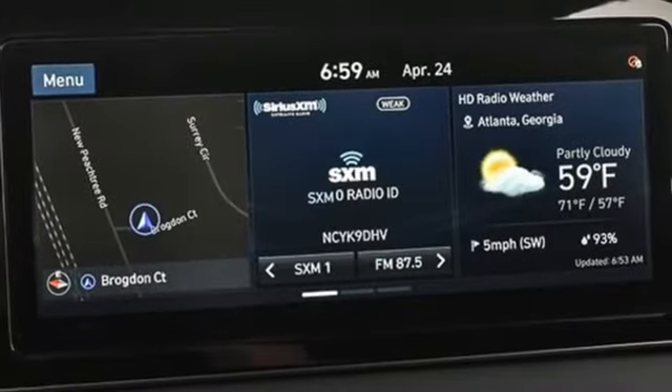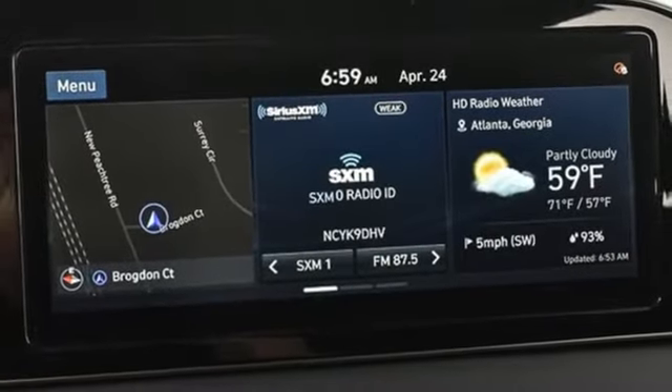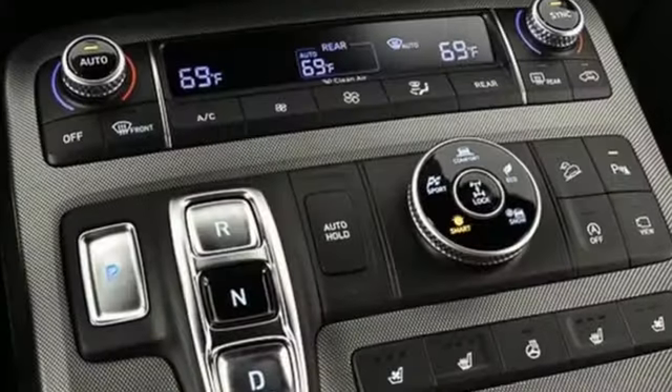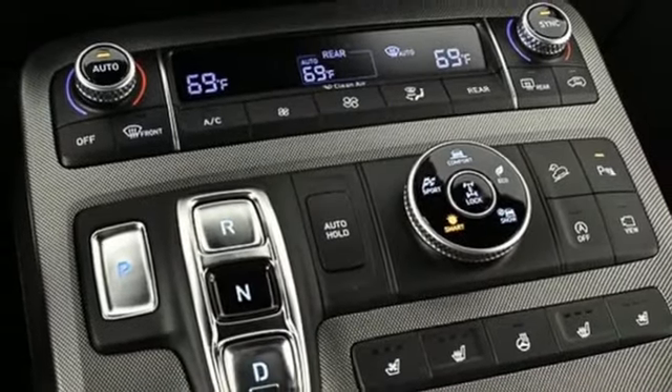Dual zone climate control. Remote engine start smart device. Streaming audio. Hands-free liftgate. Memory exterior door mirror settings. And automatic transmission.